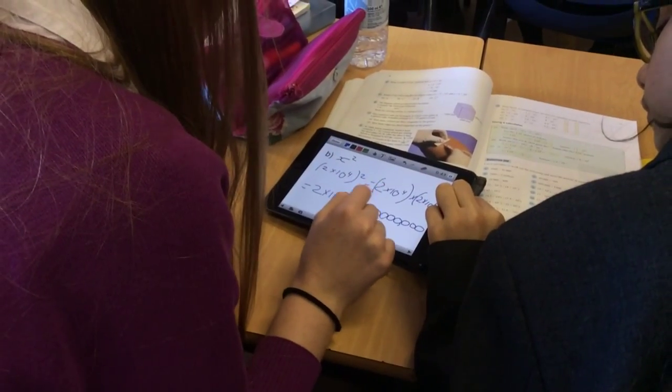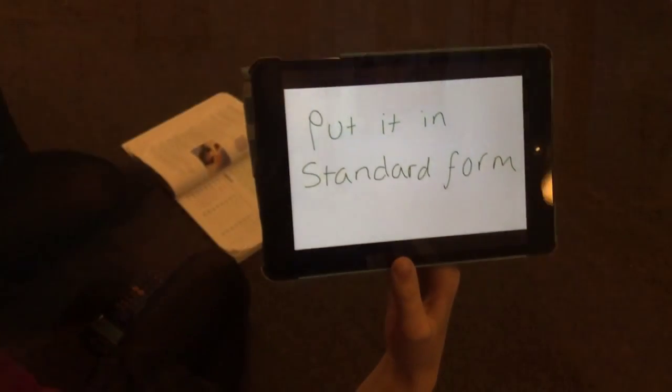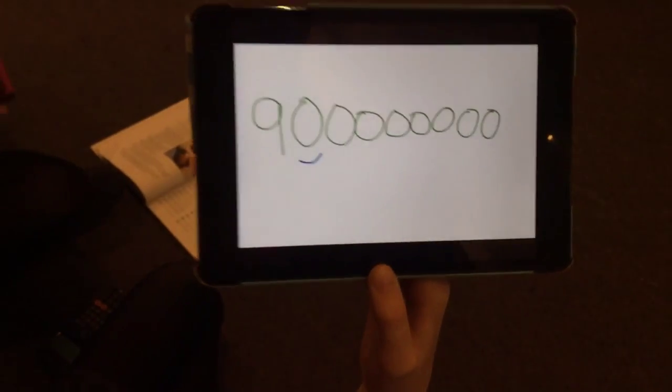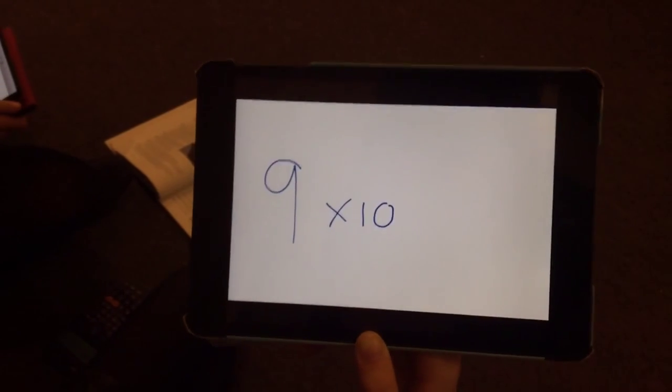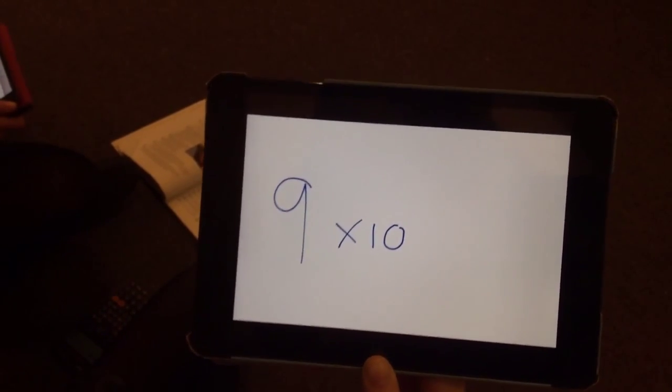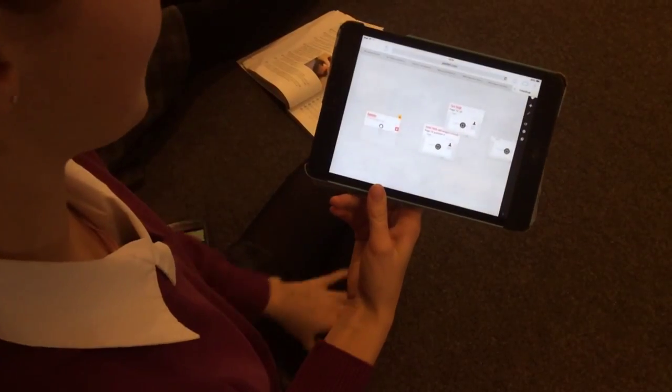At Bedford Girls School, students have the tools to work collaboratively so they can share ideas and expertise. They can help others to consolidate their own understanding. Here they're using a shared learning wall so they can see different approaches and solutions to the same problem, which they've recorded on video.